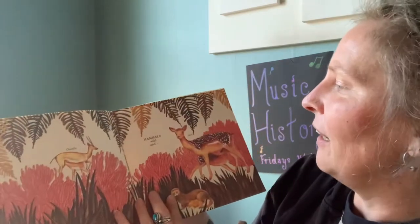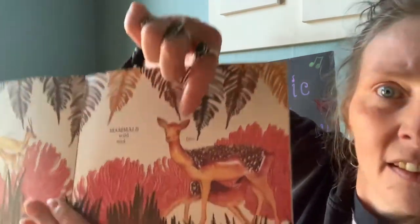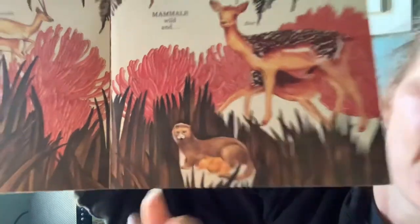Mammals wild — there's a gazelle, we have a deer. Lots of deer in Minnesota, aren't there? And this little animal down here is called a stoat, and they are related to ferrets.